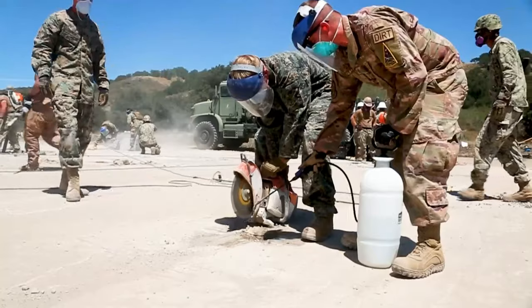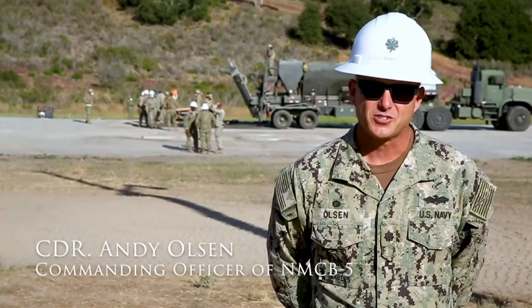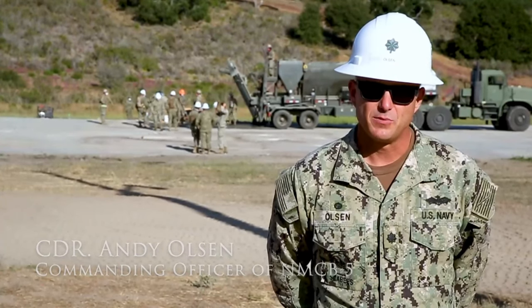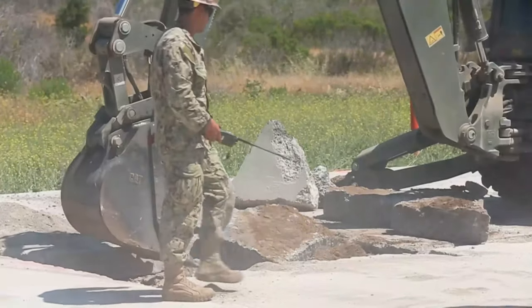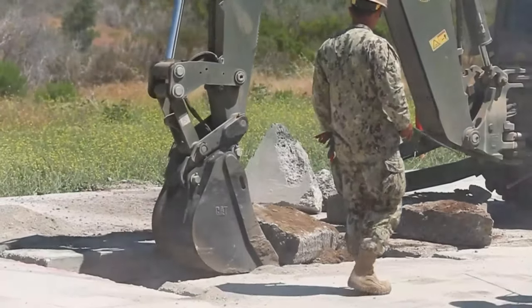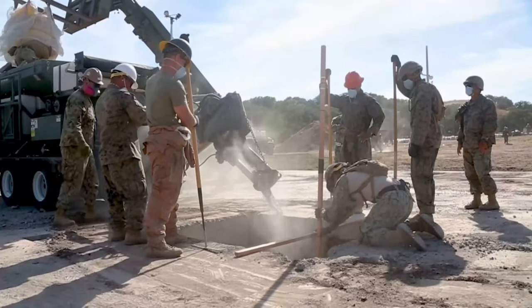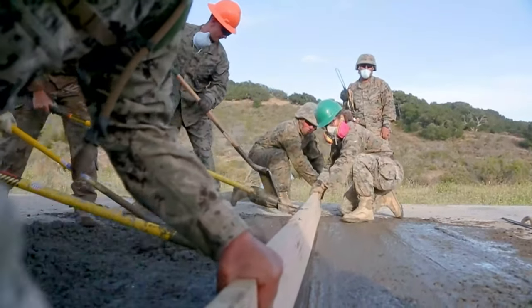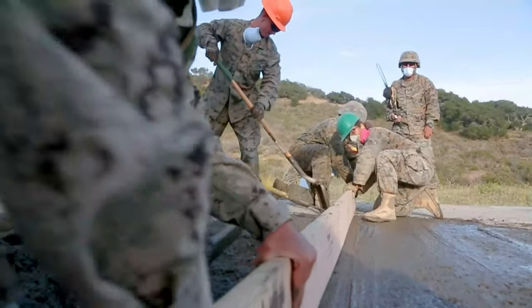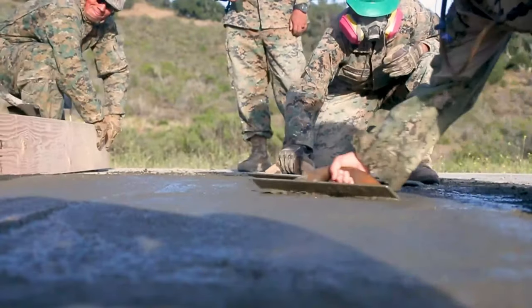This exercise is very important in our ability to prepare for real-world operations. The exercise is constructed to simulate as best as possible what we expect to encounter when we go forward. This exercise is extraordinarily important for NMCB-5 to demonstrate our ability to support the fleet. We exercise distributed operations with the joint force in order to demonstrate our ability to support the fleet when we go forward to the Pacific.